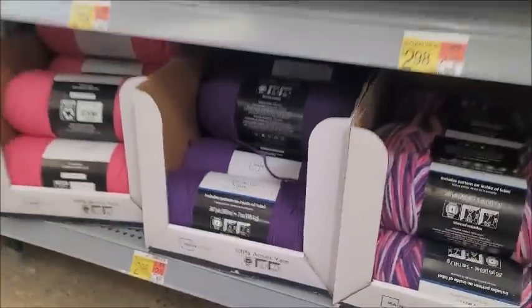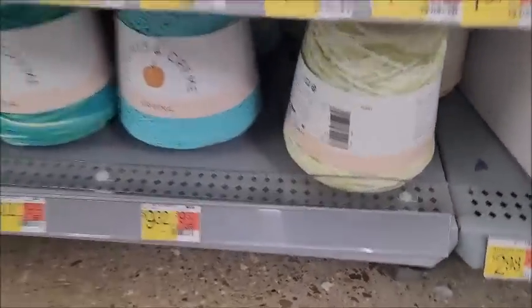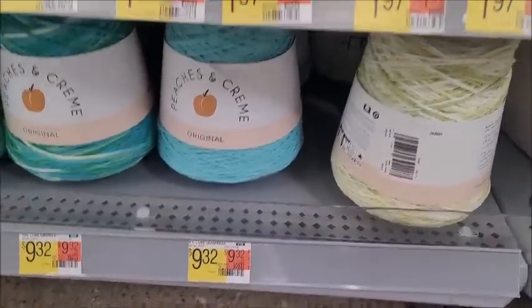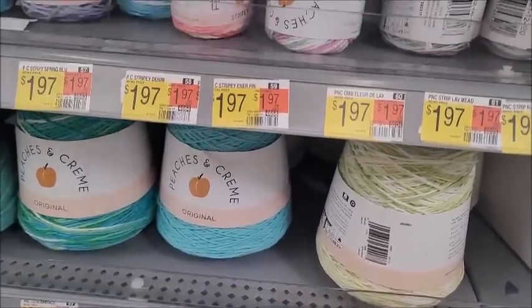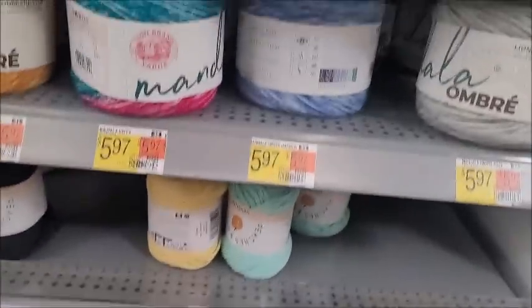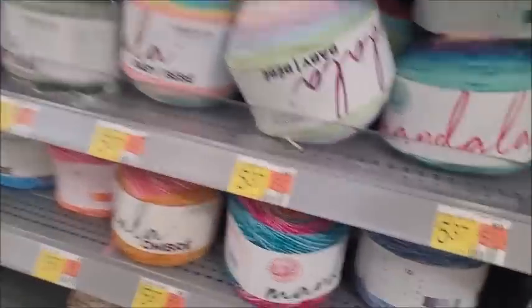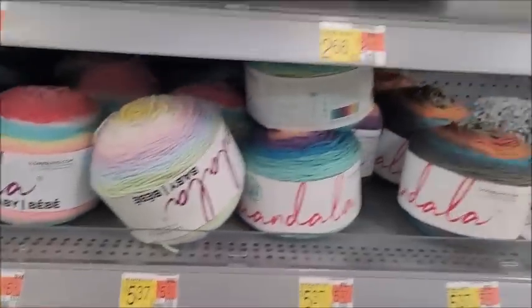$2.98 — what was the old price? I can't remember. $9.32 for that one. Peaches and Cream — I remember when they used to be like six or seven bucks. Peaches and Cream bowl for 97 cents. I'm getting some Red Heart ombres. Mandala is about the same price as usual.